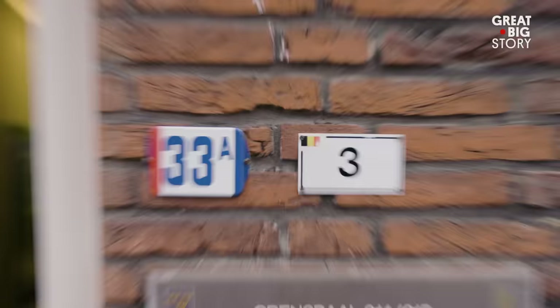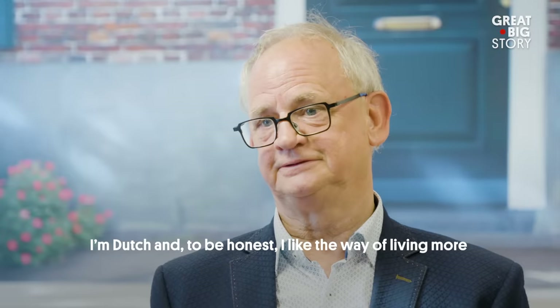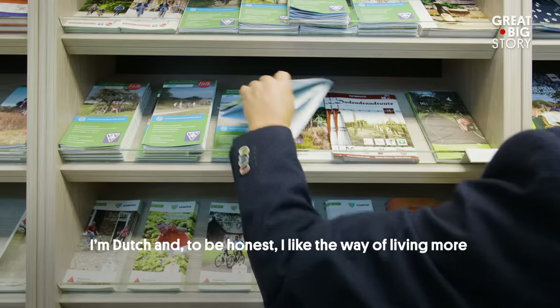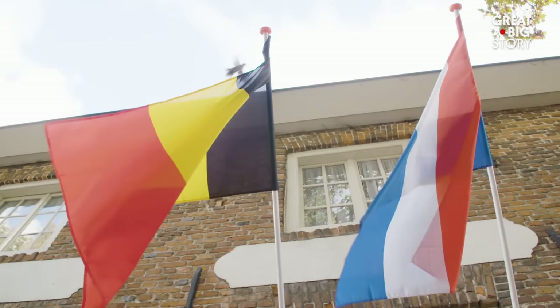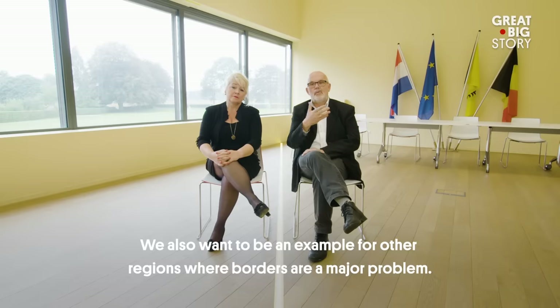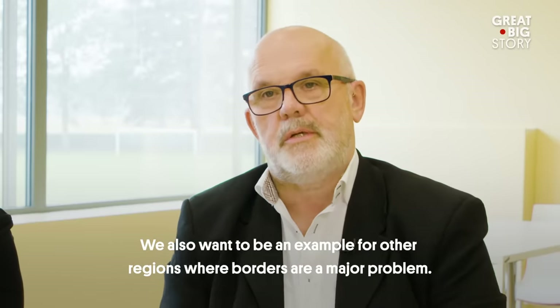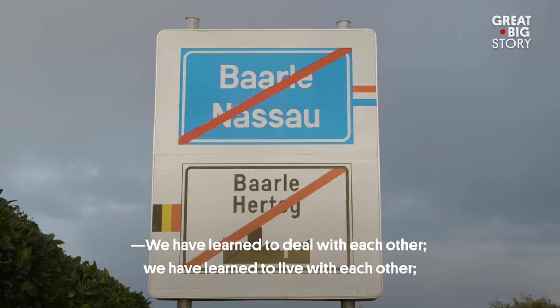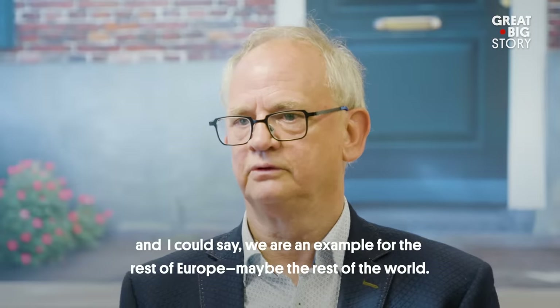So my last question — which town is best, Baarle-Hertog or Baarle-Nassau? I prefer both. I'm Dutch, and to be honest, I like the way of living more on the Belgian side. Baarle-Hertog, of course. In the end, it doesn't matter which side of the border you choose. All in all, this is just a great love story between two countries. We have learned to deal with each other, we have learned to live with each other. And I could say we are an example for the rest of Europe, maybe the rest of the world.